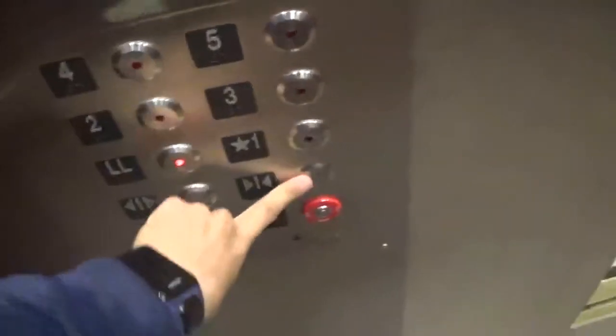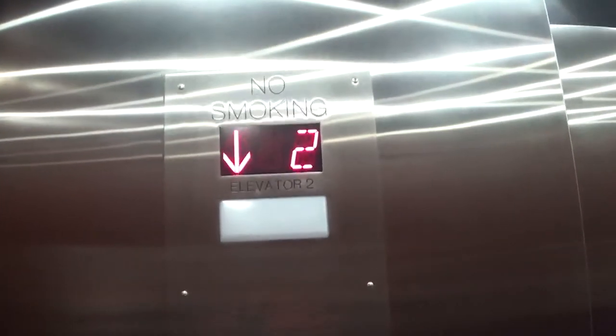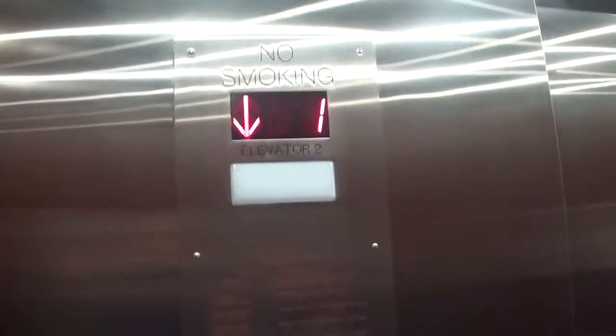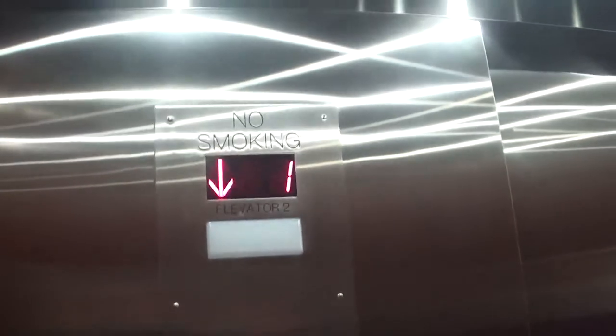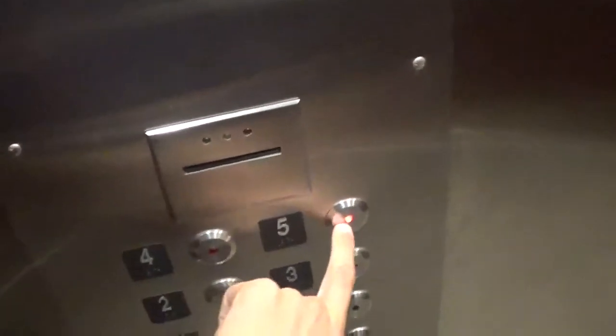Let's go down to the lower level. Nothing is actually keycarded off — at least nothing was the last time I was here. But they do have a keycard reader, which is kind of odd. When these were Schindler RTs, the fifth floor was locked off, but ever since they were modded, surprisingly, the fifth floor is actually not keycarded off. And yeah, that's still the case — it's not locked.